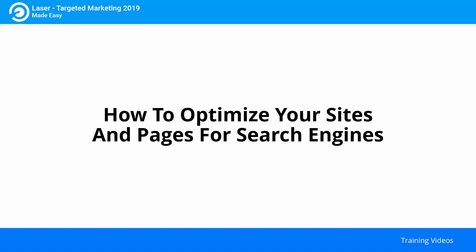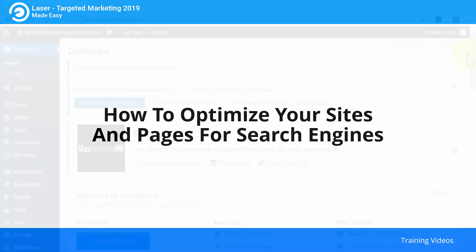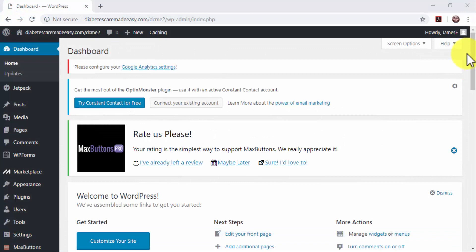How to optimize your sites and pages for search engines. Search engine optimization is not limited to blog posts and content — it should be applied to a website structure right before adding content. We are going to show you how to optimize a website for search engines. The easiest way is to build a WordPress website and apply the required optimizations directly from the WordPress dashboard. Plugins also allow you to install optimizations that will supercharge search engine discoverability on your website.